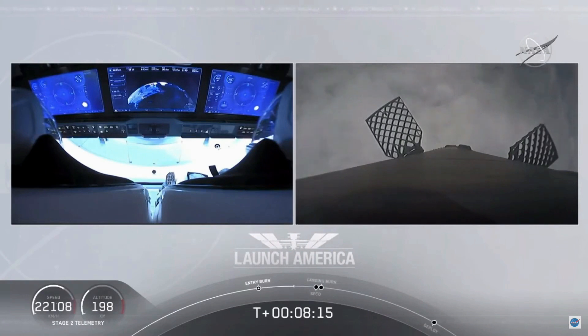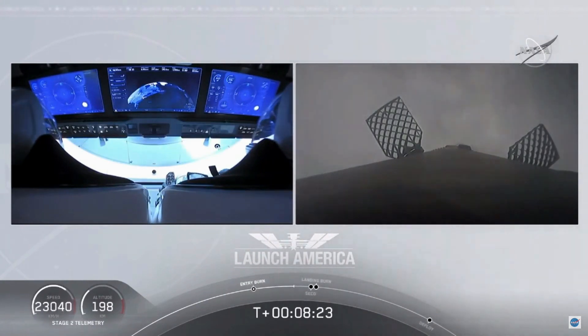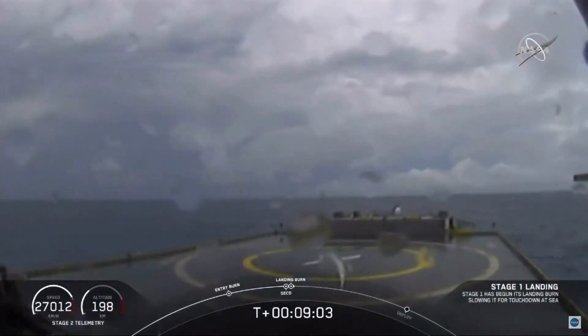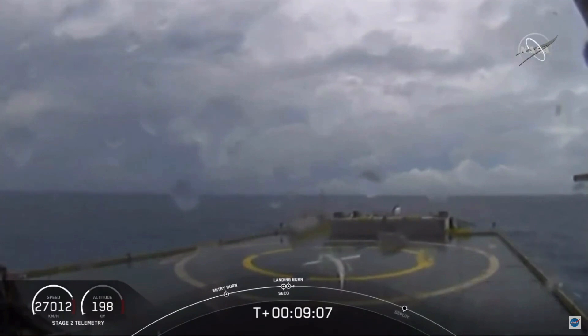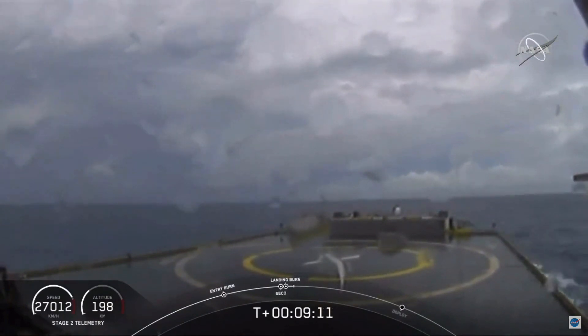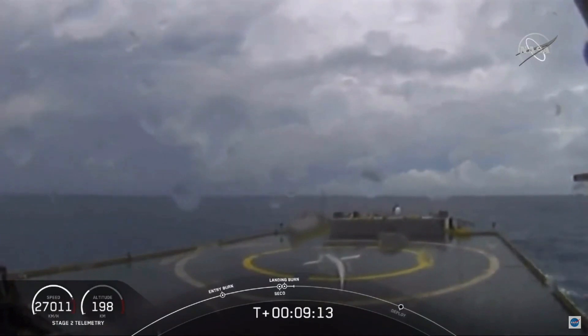Terminal guidance. We are coming up about 25 seconds away from SECO — second engine cutoff. And second engine cutoff confirmed. Now we are waiting for our first stage to make its way to the drone ship, Of Course I Still Love You. Dragon SpaceX nominal orbital insertion. Launch escape system nominal orbital insertion.